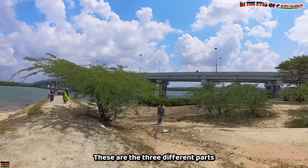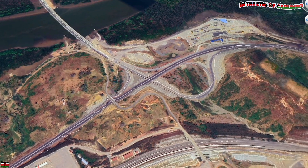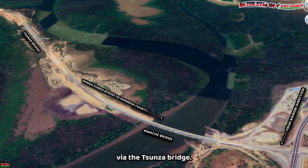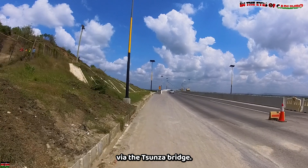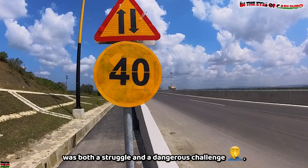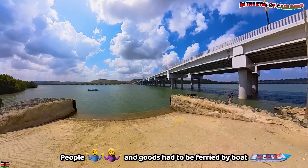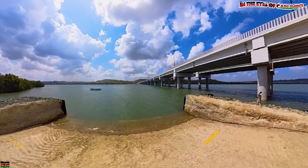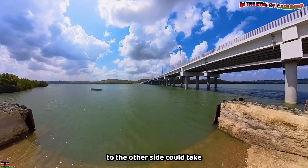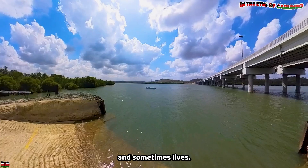These are the three different paths to the bridge: from the Mombasa direction, the Nairobi direction, and the Kwale direction via the Tunza Bridge. With no bridge or road available, crossing to the other side was both a struggle and a dangerous challenge. People and goods had to be ferried by boats.